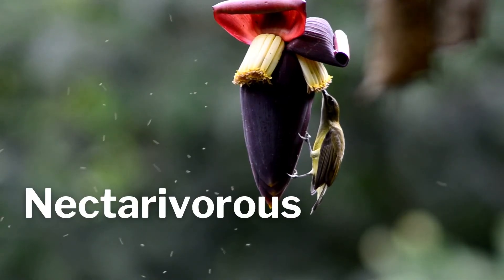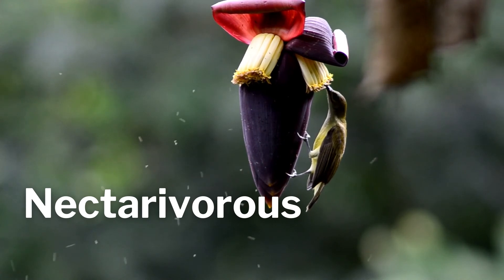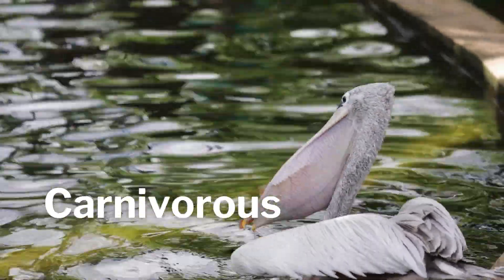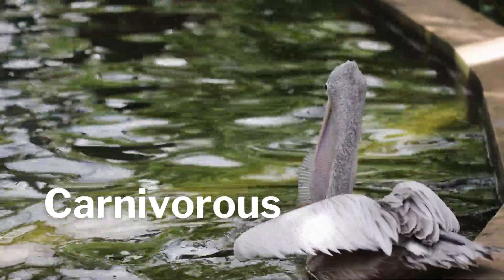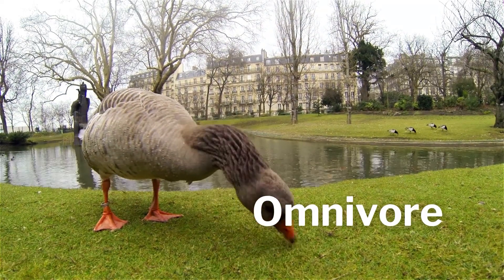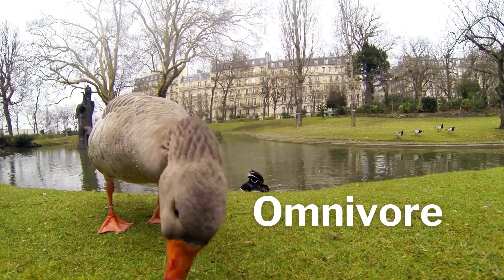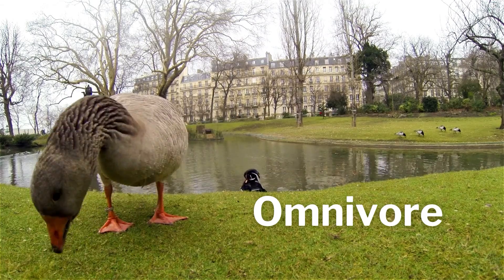Some birds drink nectar from flowers. Some birds are carnivorous birds and they eat meat like insects, fish, frogs, lizards, and other small animals. Some birds are opportunists, or we might call them omnivore birds — they'll eat pretty much anything and everything. Ducks are the most well-known omnivore.